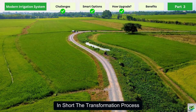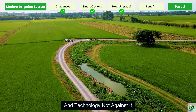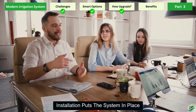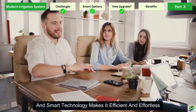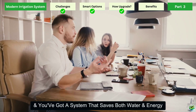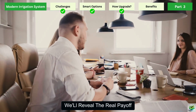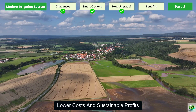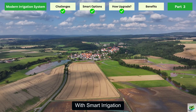In short, the transformation process is about building a system that works with nature and technology, not against it. Planning ensures the right fit, installation puts the system in place, and smart technology makes it efficient and effortless. Add solar integration, and you've got a system that saves both water and energy. In the final part of this guide, we'll reveal the real payoff — how all these efforts translate into higher yields, lower costs, and sustainable profits for farmers who choose to upgrade their farms with smart irrigation.